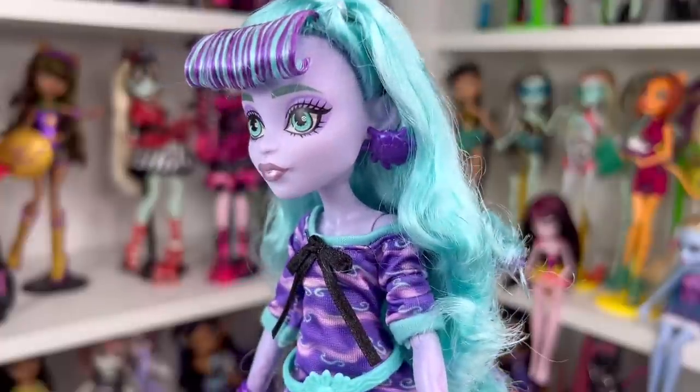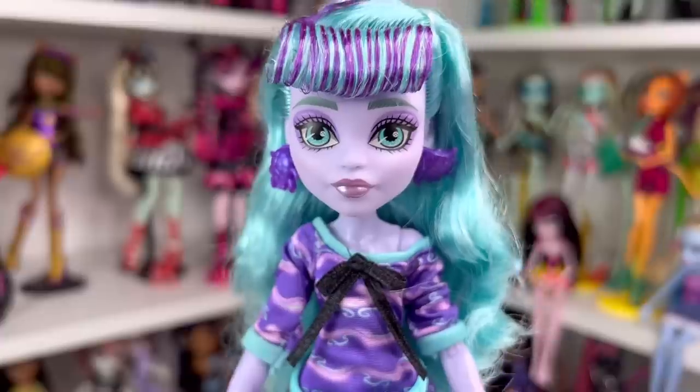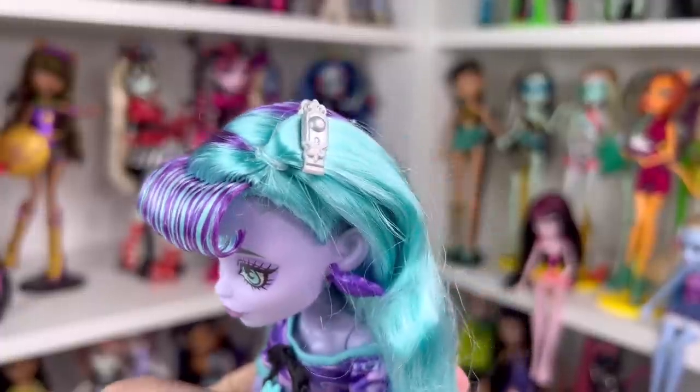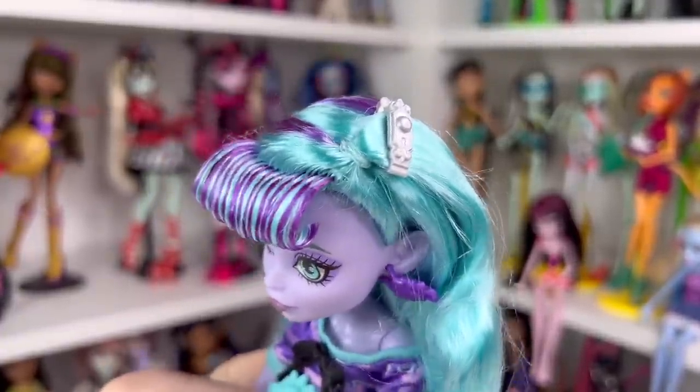Her eyes are glowing in the dark — I'm really glad they kept that, it's really cool. As for her lipstick, it's a frosty kind of purple color — it's a really cute color and you can see the light is catching it nicely. I went ahead and put her little hair clip in just to show what it looks like.